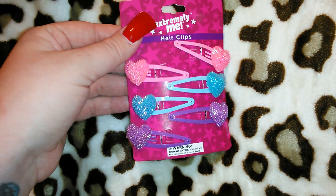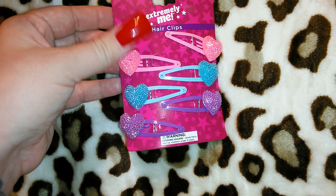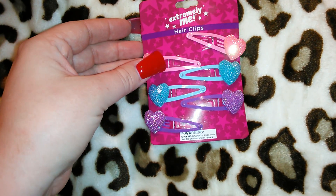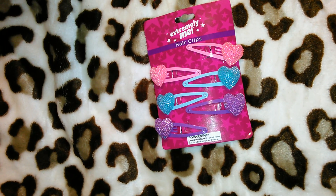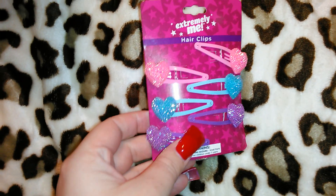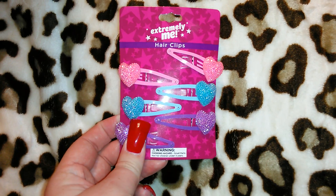I got this pack of hair clips for a dollar — I thought these were super cute. Yes, they're probably meant for a little girl, but I'll be using them in my hair. I always use a claw clip and then one little clip near my neck because I have baby hairs. I thought these would be great close to Valentine's Day and I'd probably use them year round, and for a buck they're adorable.